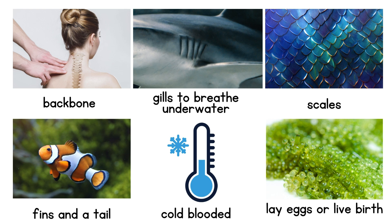All fish are vertebrates, so this means they have a backbone. They need gills to breathe underwater and have scales to protect their bodies. Their fins and tail help them move through water and they are cold-blooded. Fish also lay eggs in water or have live birth.